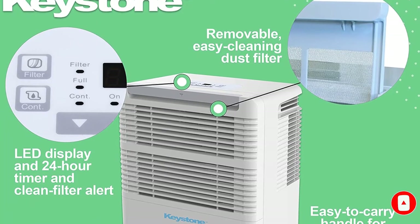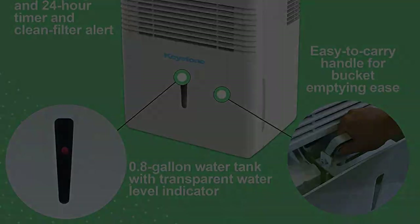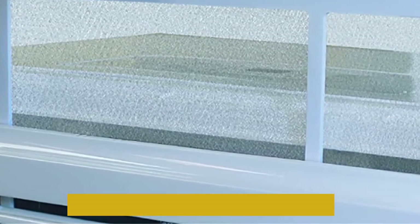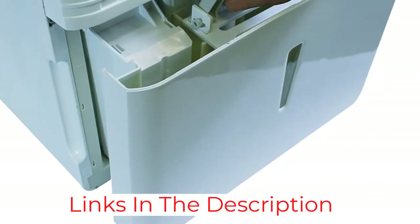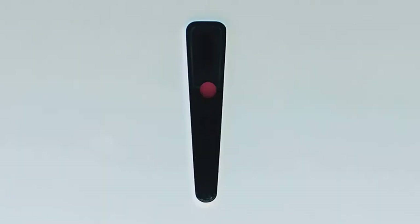Considering its given size, you get a fairly decent recommended area rating of up to 3,000 square feet. Its dehumidification rating of 35 pints per day is still fairly decent. One of the best things about this dehumidifier is that you get a 1.75-gallon water tank, which is impressive considering its dimensions. However, despite offering a 1-year warranty, this dehumidifier has an average build quality.